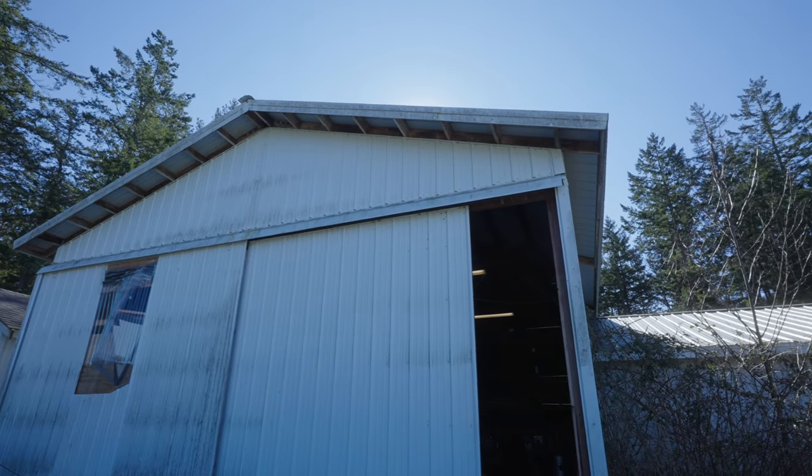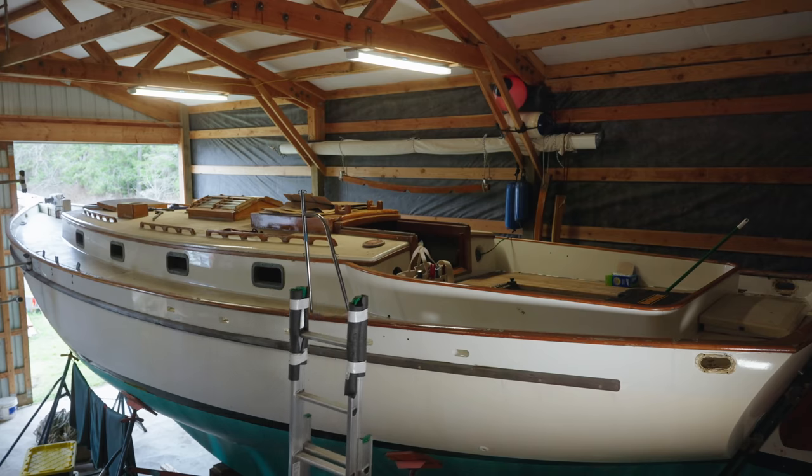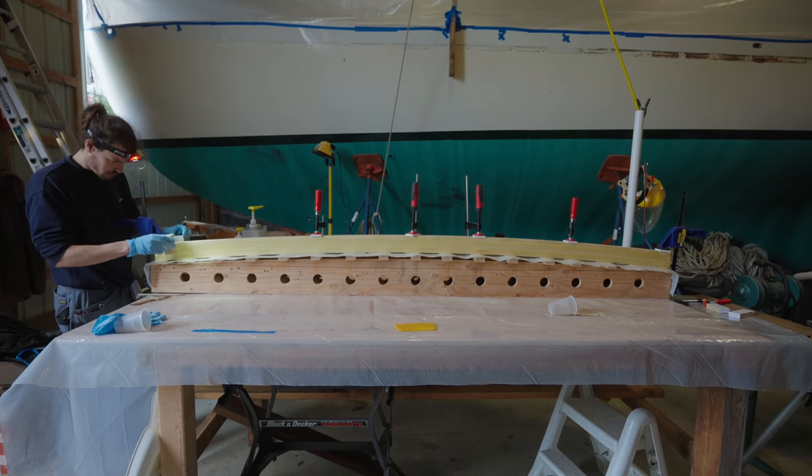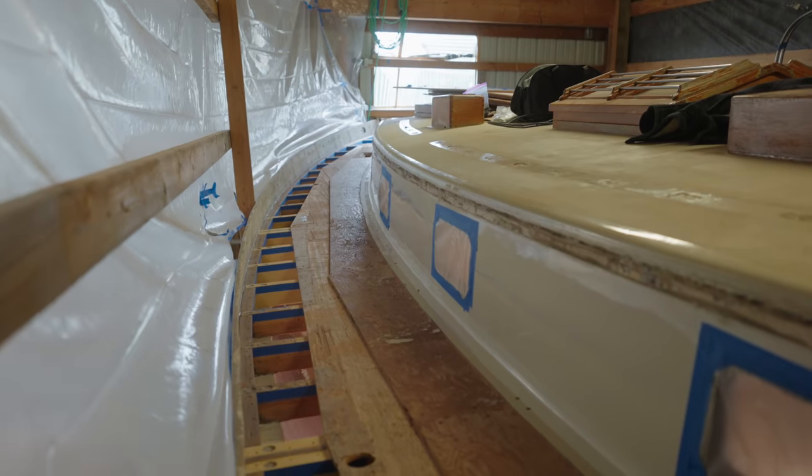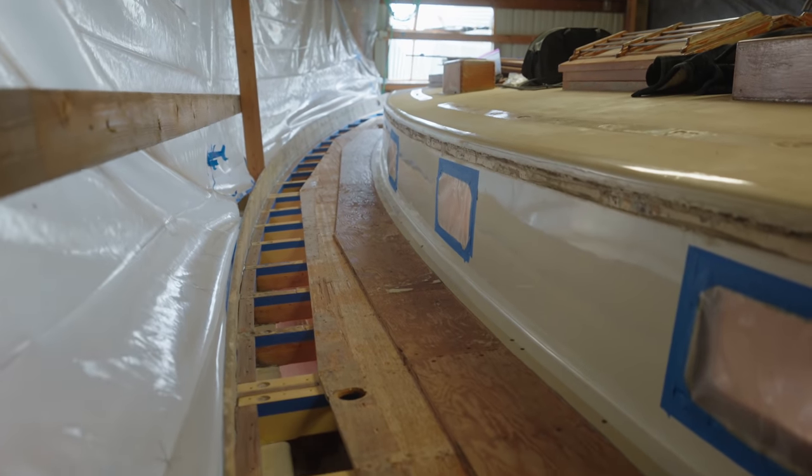Welcome back to the Boat Shed for a big episode. After literally months of work digging deep into the bones of our boat, replacing deck beams and blocks, now is the moment when we finally seal up the decks again for good.